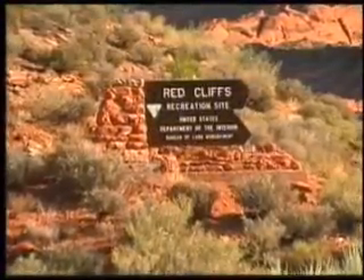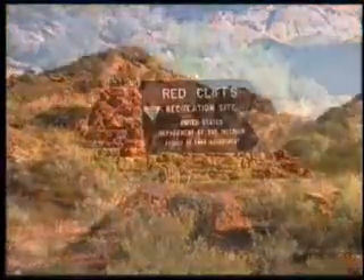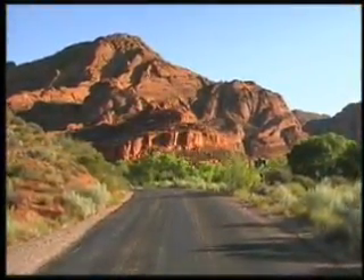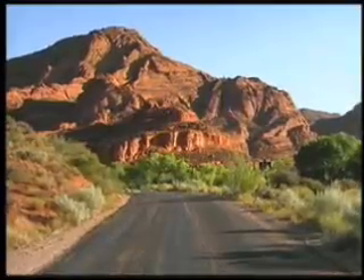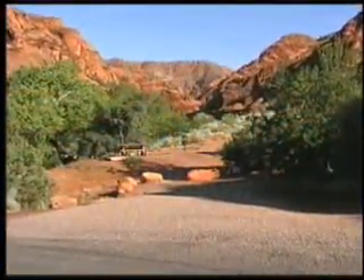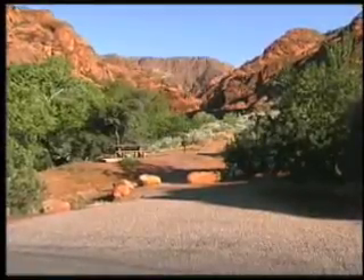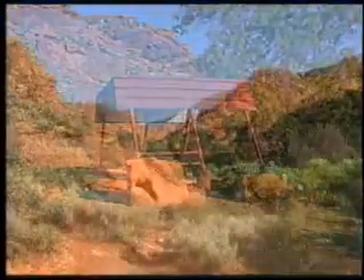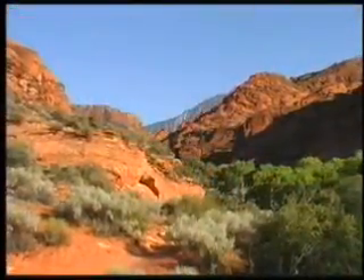Dixie Red Cliffs is a beautiful but rather small campground. The scenery surrounding this campground is spectacular, and you'll quickly understand why it's named Dixie Red Cliffs. The sites themselves are well-spaced apart and nestled in a grove of cottonwood trees with a small stream named Quail Creek running through the middle.